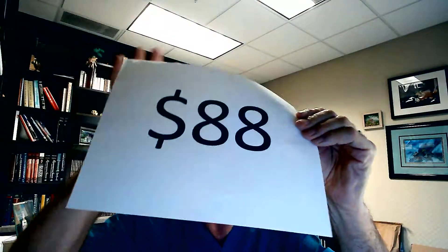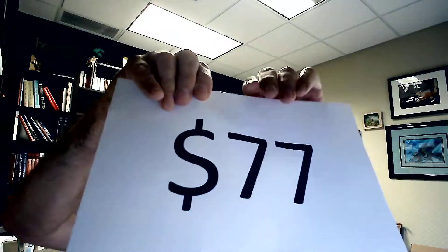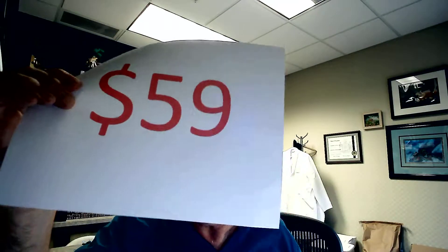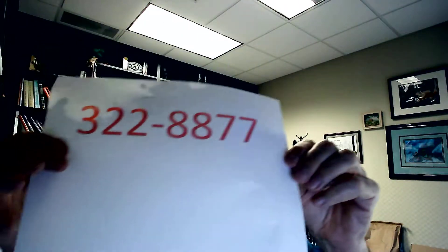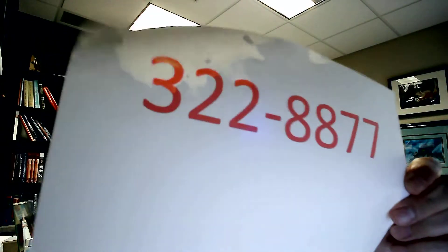Now, you may think this product is extraordinarily expensive — you may think its normal price is $88, and it was, but no longer. You may think the price is down to $77 — no longer. $69, what an amazing price? No, it's on sale for just $59 now while supplies last. Call us at 322-8877 before we run out.